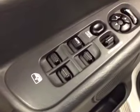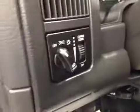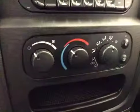Interior options: you have power locks, power windows, power mirrors, power driver's seat with lumbar support, light controls, cruise control, AM-FM radio with CD player, and climate controls.